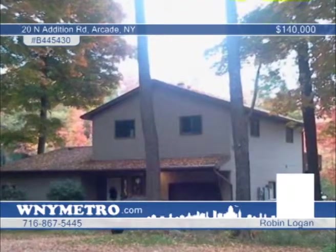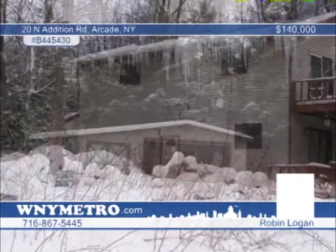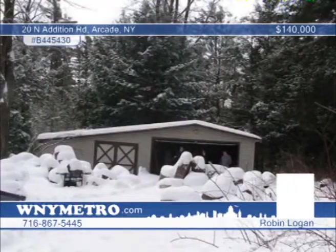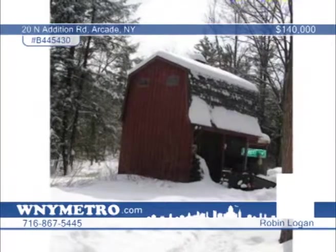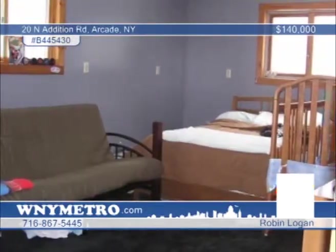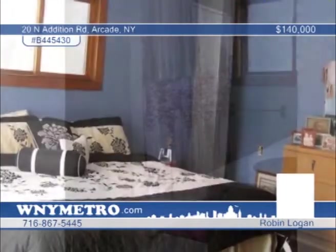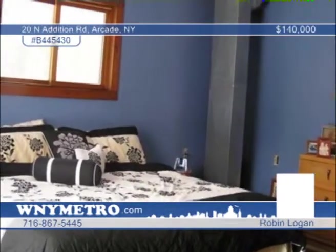Located in a beautiful private country setting, perfect for any nature lover, this three-bedroom, two-bath colonial features a split design. Amenities include a large foyer with cherry stairs, walls, beams, and a fireplace. There's propane and wood-burning stove heat, central air, and hardwood and ceramic floors. Robin Logan says don't wait to call and see everything this home has to offer.